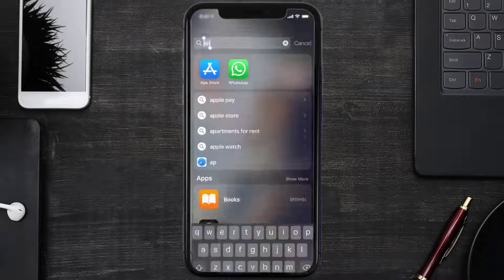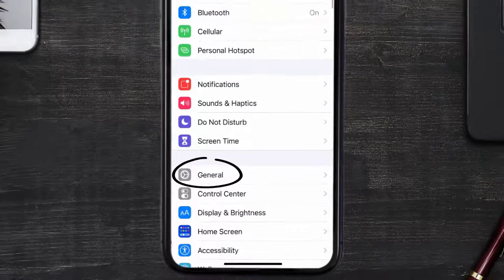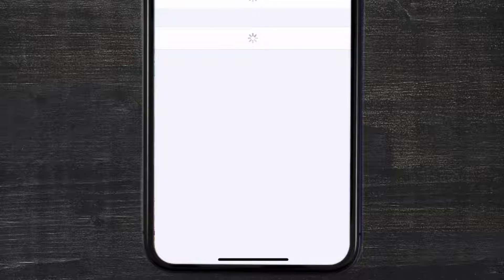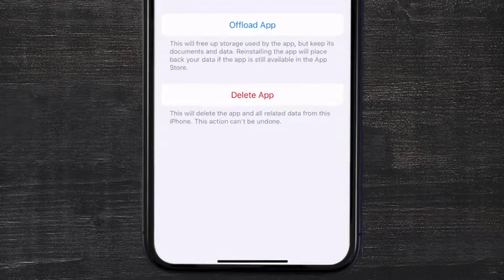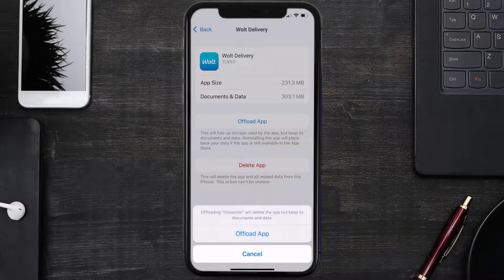But if you still encounter this issue, then you need to clear the app cache. Go to your device settings and then scroll all the way down to General and tap on it. Then tap on iPhone Storage. From here, search for the Wolt Delivery app and then tap on it.